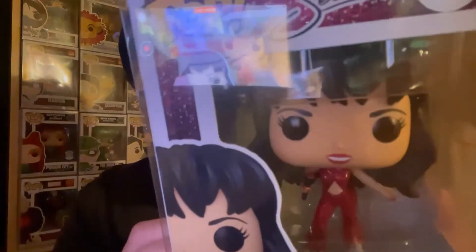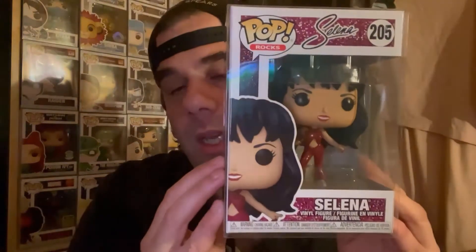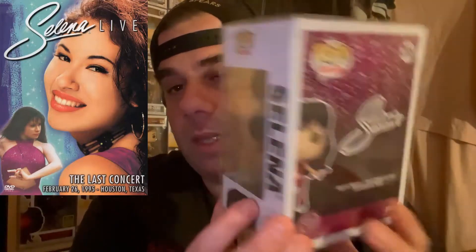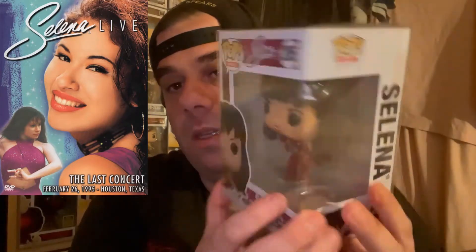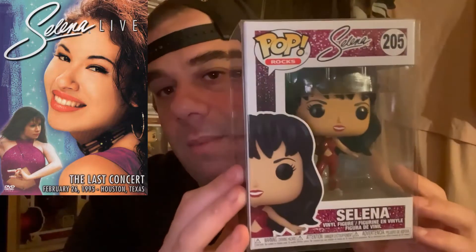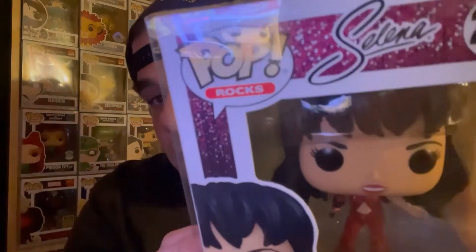Now we'll get into the bundle set. The first one is Selena in the burgundy dress — I think this was for the 1996 concert. It's a very cool pop; I'm a big fan of Selena and I'm glad Funko finally done a pop of her.